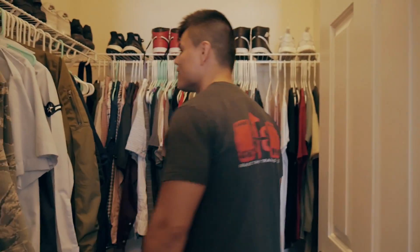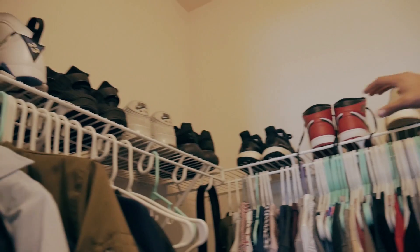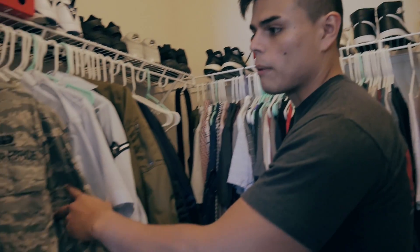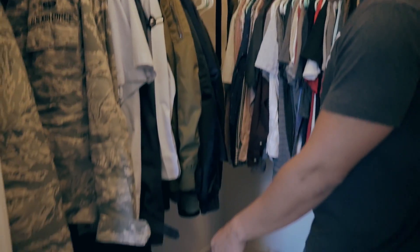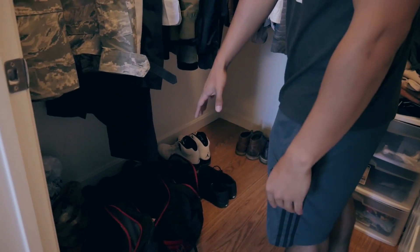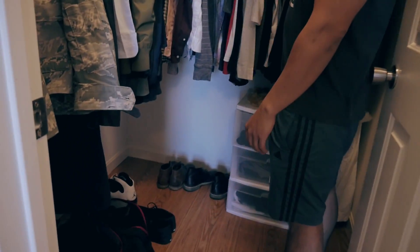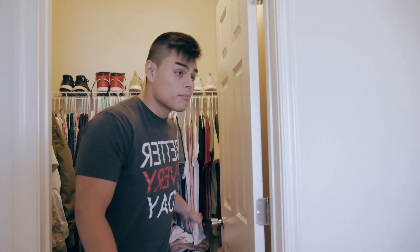Got a nice little sized closet. Got the sneakers up here — a couple pairs of Jordans right there. Got all my military stuff on this side. We actually just got back from D.C. this weekend, so I haven't completely unpacked. Got some other shoes right here, bunch of clothes, bunch of shoe boxes.